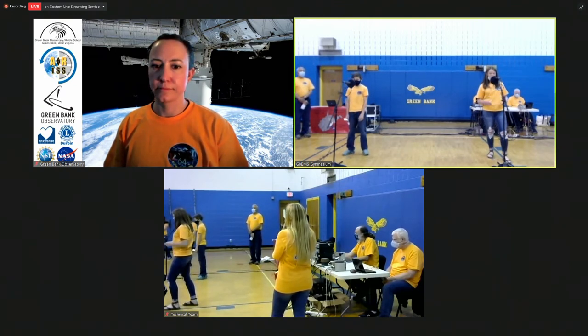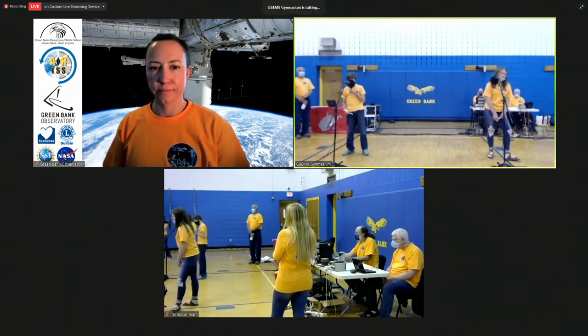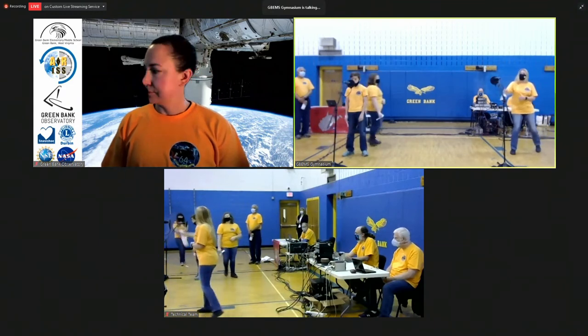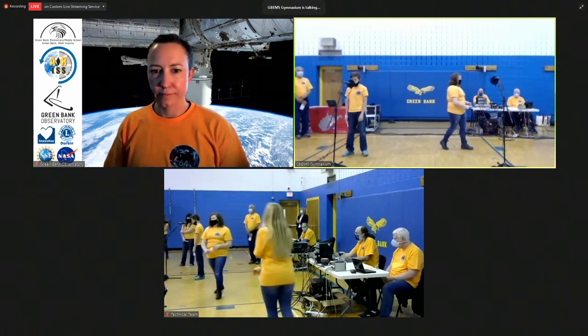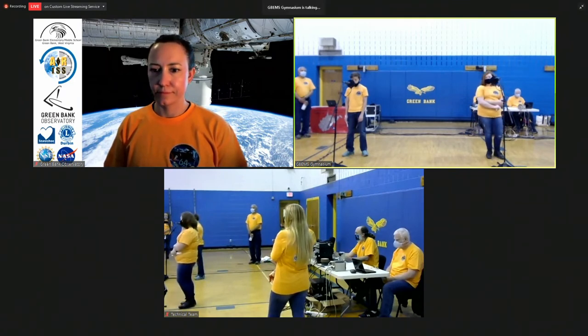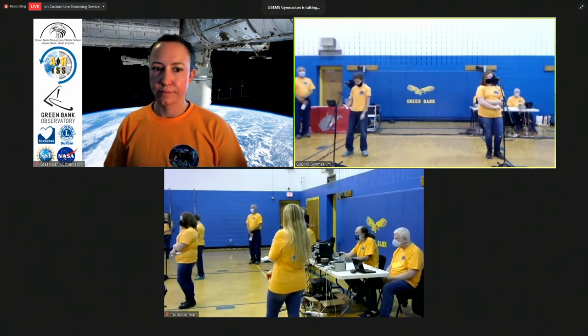Hi, this is McKenzie. Is it possible for an animal to be pregnant in space? Over. McKenzie, great question. I suspect it's possible but I'm just making a guess — I really do not know what issues there might be with pregnancies in space.